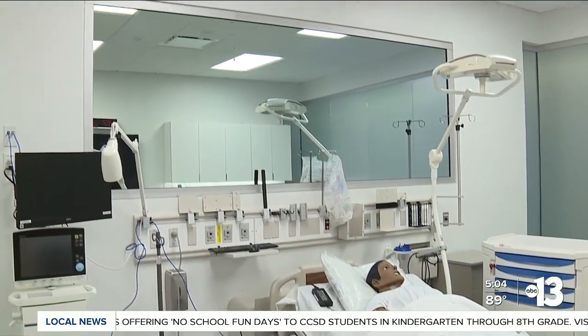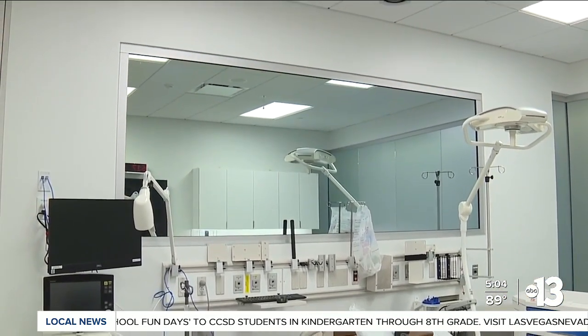The training is guided and monitored by physicians behind the glass in the control room. "How is that going to help us moving forward to bring more people into the valley and fill those needs as soon as possible? This new building allows us to really get our students in these realistic scenarios and train them to be the next generation of physicians."